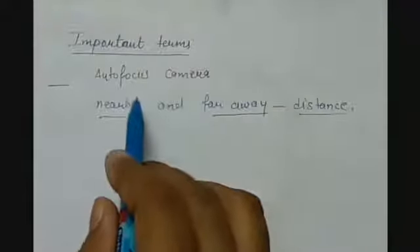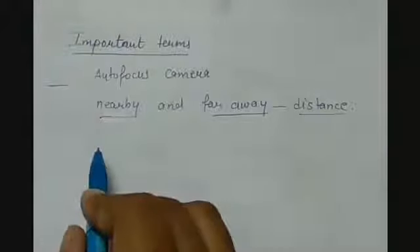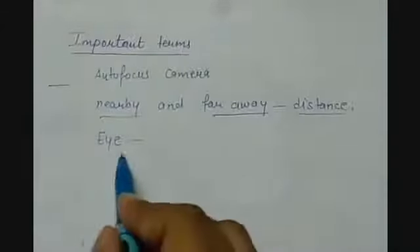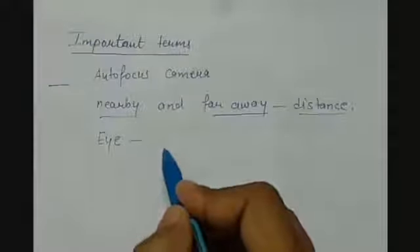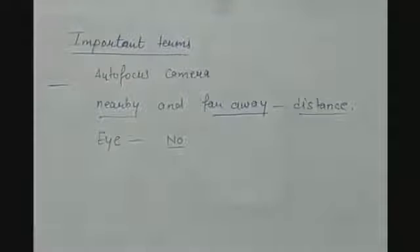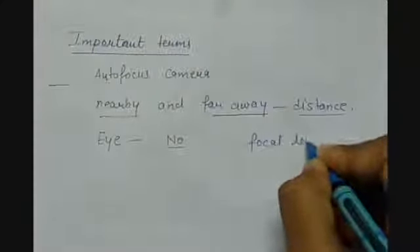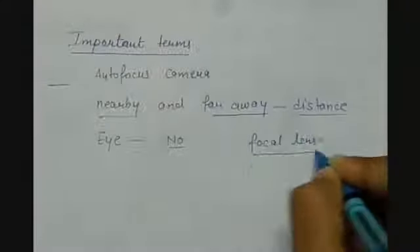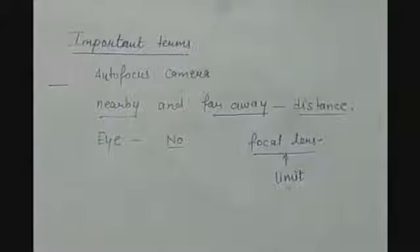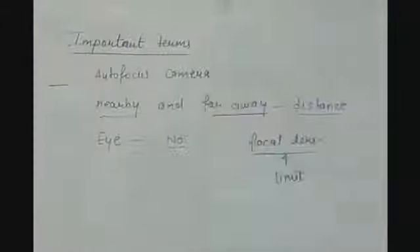Do you think that the eye can see objects at any distance? The answer is no. Because the focal length of the eye lens can be adjusted only to a limit, and that is why the adjustability that an eye can make is limited.